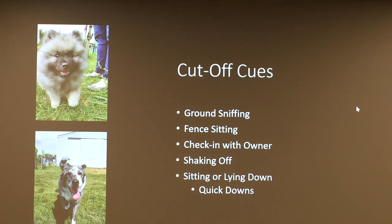Moving into cut-off cues — these are cues you'll see in dogs who are tired of playing and want to take a break. They'll be playing and then signal 'I want a break.' These can include ground sniffing, fence sitting, checking in with the owner or even coming to sit with the owner, doing a wet dog shake-off, sitting or lying down, quick downs, or going over to the water bowl. All of these are cut-off cues.